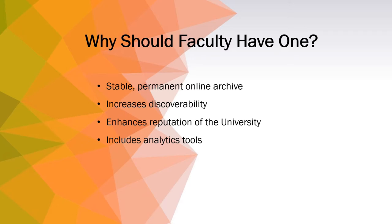Faculty publications and presentations are also added to collections in Georgia Southern's institutional repository platform Digital Commons, which leverages search engine optimization to make sure content can easily be found by Google and Google Scholar.